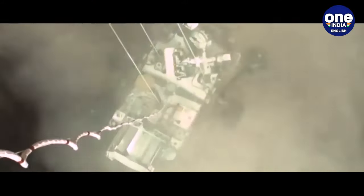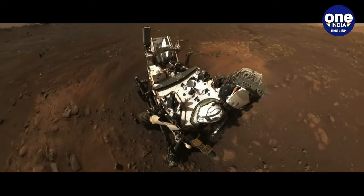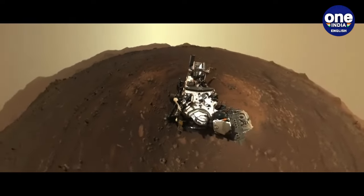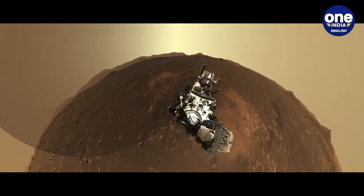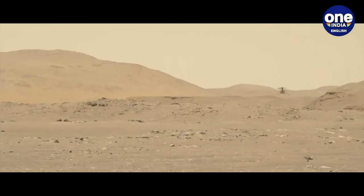NASA's Perseverance rover, affectionately dubbed Percy, is tirelessly exploring Mars in search of traces of ancient life. Serving as the focal point of NASA's Mars 2020 mission, which boasts a budget of $2.7 billion, Percy touched down within the confines of the Red Planet's Jezero crater on February 18, 2021.